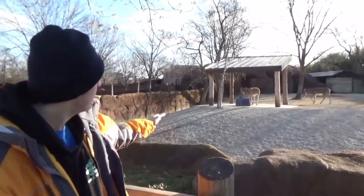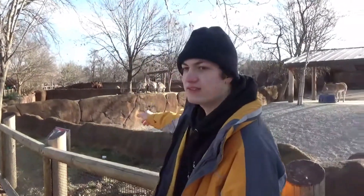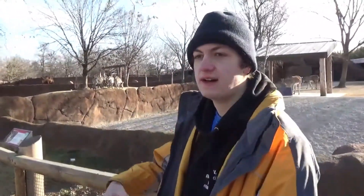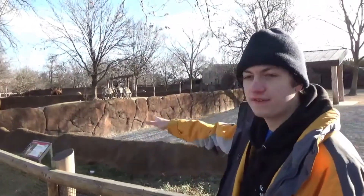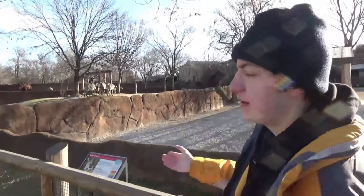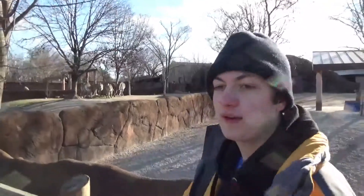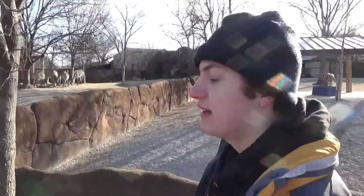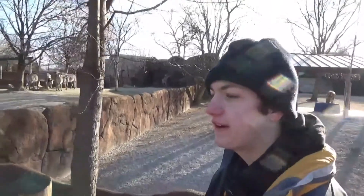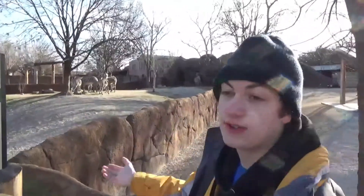Behind us we have a couple of animals braving the cold temperatures. Right here we have the Somali wild ass, over there the Grevy's zebras — they're kind of all huddled together, maybe for the food on the ground or because they're cold. Behind them we have the Bactrian camel. Out in the wild where they're from they do experience colder temperatures, and they've adapted to have a thicker coat of fur, so they're doing great.